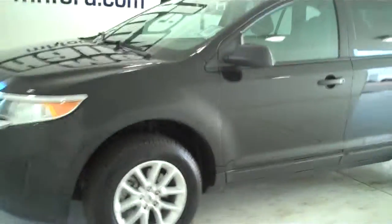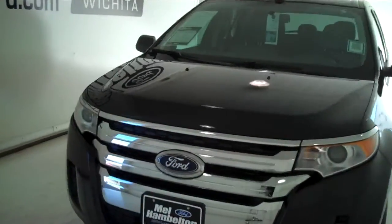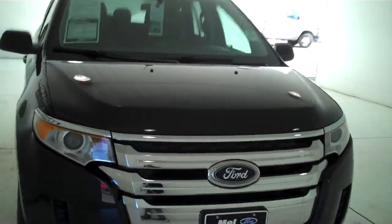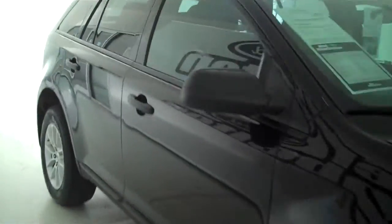You can see this vehicle in all of our inventory at mhford.com or come out and see us in person at the big corner of 119th and Kellogg. That's Mel Hamilton Ford, the original volume center.